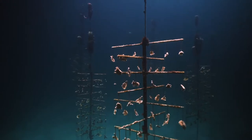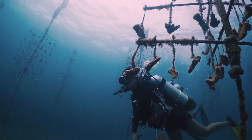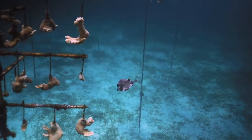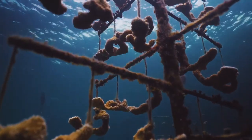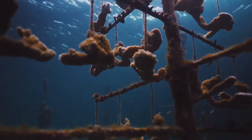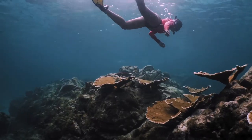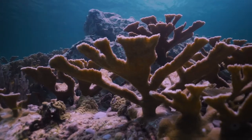We're growing three different species of coral: elkhorn coral, staghorn coral, and a little bit of fire coral. Our elkhorns do really well. Since 2015, we've actually outplanted 7,500 fragments of corals, mainly on the north side and the west side of the island.